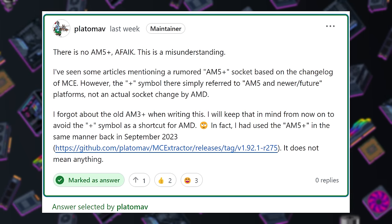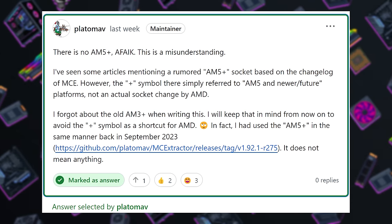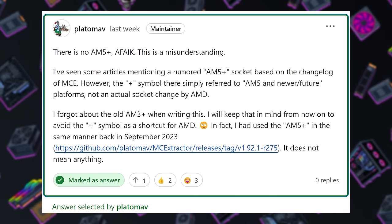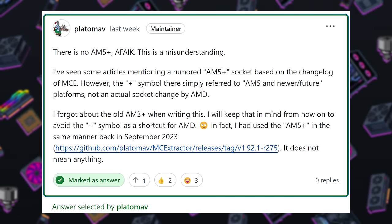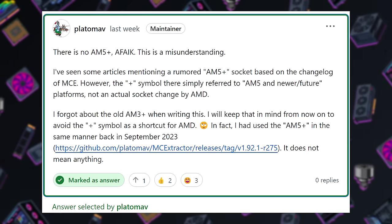Long story short, the patch notes said the dev team adjusted AMD microcode pattern for AM5 Plus, by which Plato says they meant AM5 and newer and future platforms. Of course, techies immediately thought it was a specific new platform, since historically there was an AM3 Plus socket that launched back in 2009. So don't worry, AM5 early adopters — you won't need to upgrade your motherboard to get the most out of your Ryzen 9 9950X 3D for now, as far as we know. Fingers crossed.